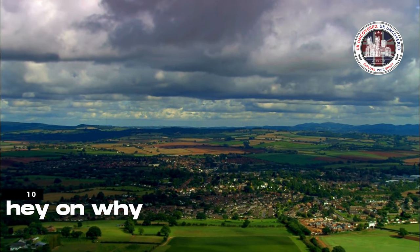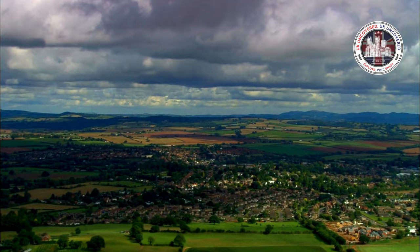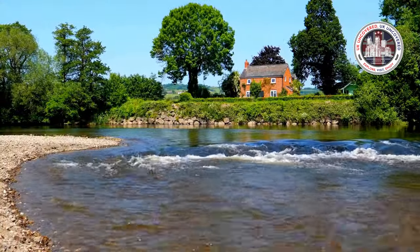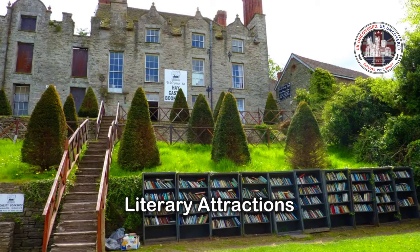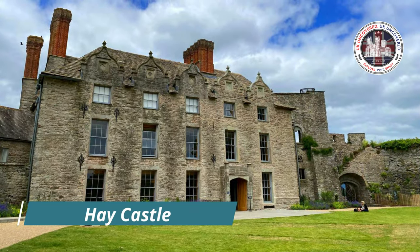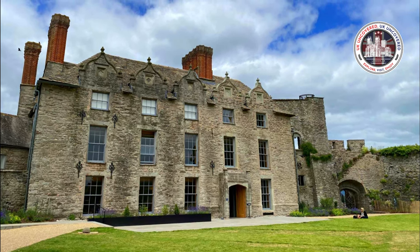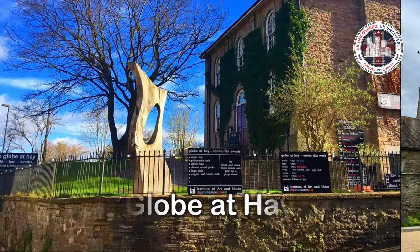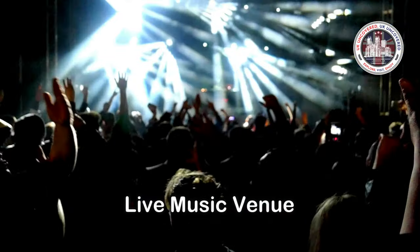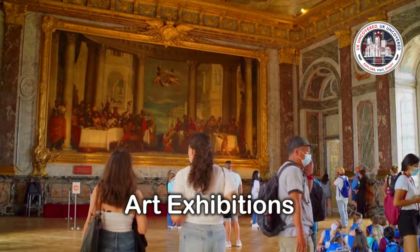Last but certainly not least, we have Hei-On-Wai, a book-lover's paradise. Hei-On-Wai has stunning scenery, recreational activities, bookstores, and literary attractions. Hei Castle, a medieval stronghold, welcomes tourists to explore its gardens and learn about the area's rich history. The Globe at Hei, a bookstore, café, and live music venue, hosts literary events, music performances, and art exhibitions.